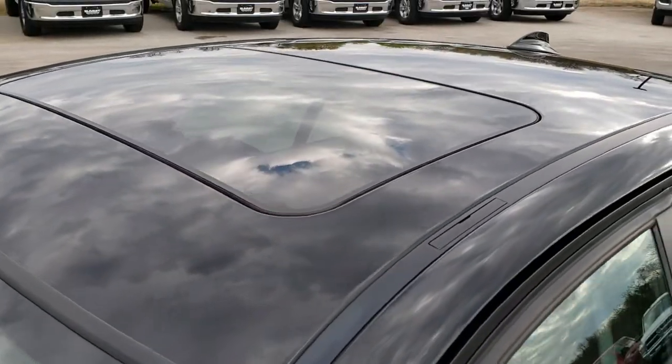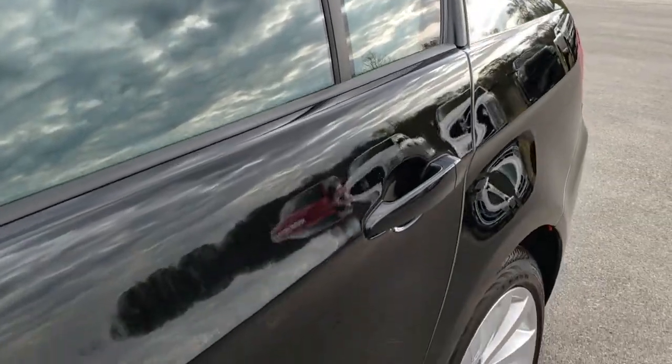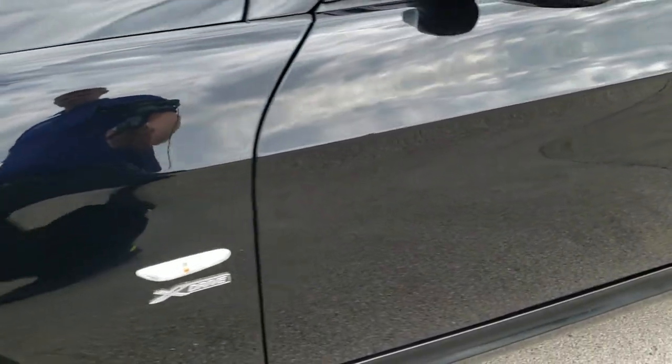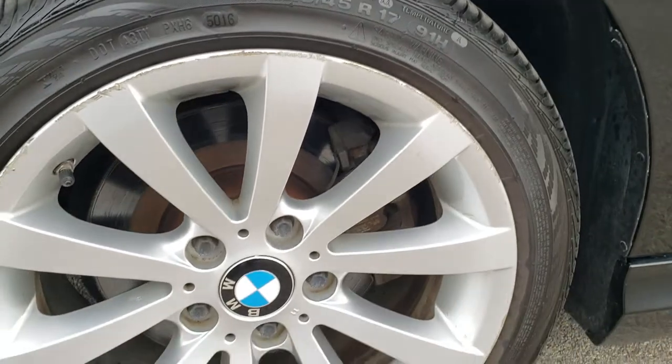Jet black is the color. We shoot all of our videos in 1080p, so if you have HD capabilities on your computer, tablet or smartphone device, turn them on right now because it's like you're right here looking at the vehicle with me. And definitely your best way to check out the vehicle without actually being here.